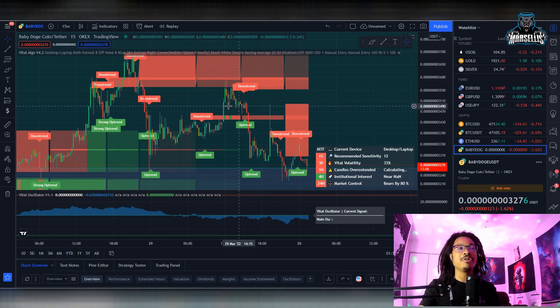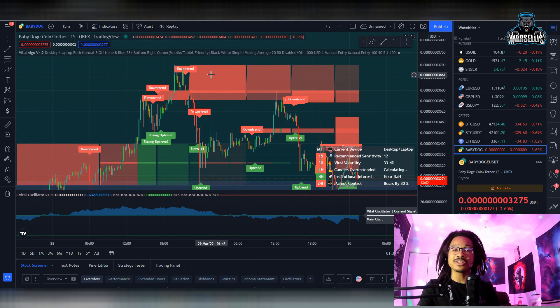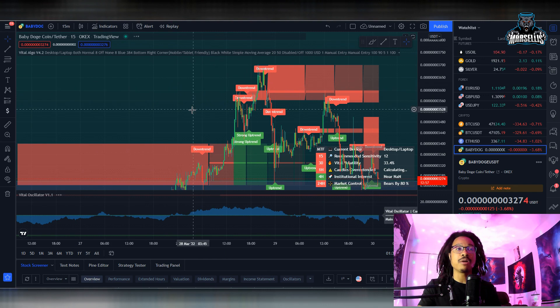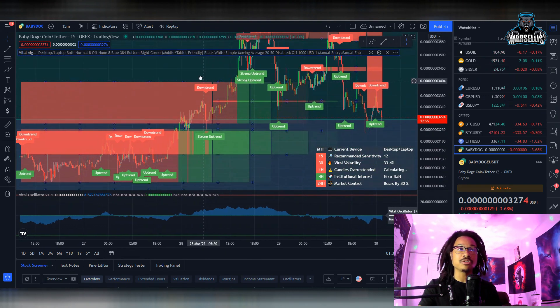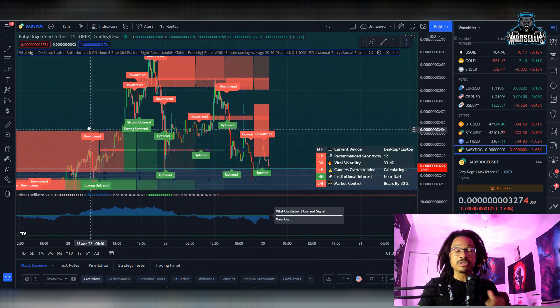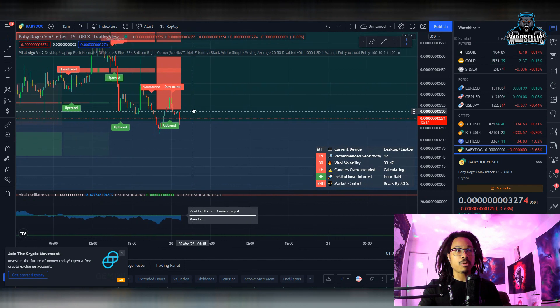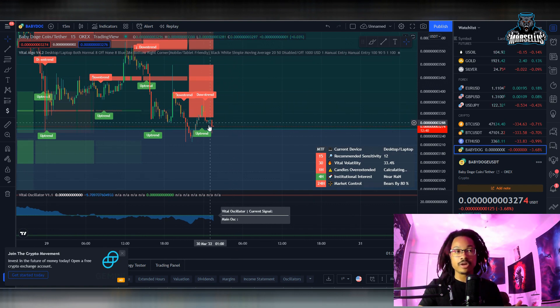Let's get straight to Baby Doge. The first thing we want to talk about is how we pretty much got rejected all the way up at 3.6. We've been talking about this on this channel for a very long time — how there was going to be a rejection after the pump. We knew the pump was going to happen and we also knew the rejection was going to happen. Now that we got rejected, this is a good opportunity to build up more momentum. We are probably going to break the support line — a lot of people do not want to see Baby Doge go below 3.260, but we're literally inching closer and closer to it.